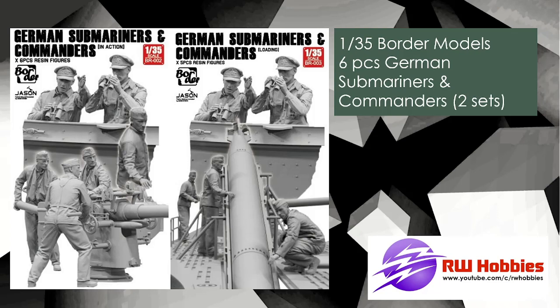Talking of subs — remember last month I showed you Border Models doing a diorama set where they're doing a section of a U-boat? To go along with that, they've got the figures. Looking at these pictures, I now kind of realize what's going on — you've got two different sets. The commanders look the same across both sets, but the four guys on deck differ: in set one they're manning the cannon, and in set two it looks like they're loading a torpedo. So your choice is how you want to display your little diorama. If you're getting that submarine, I think you pretty much want to get a set of figures to go along with it.